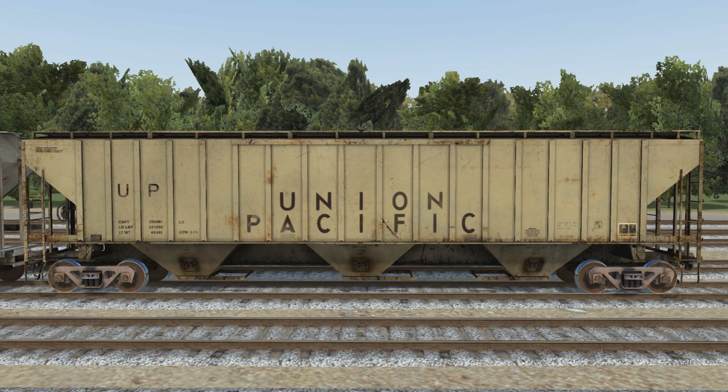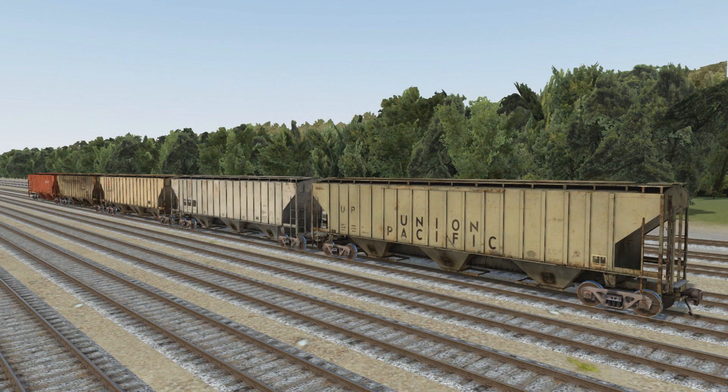Last but not least is a car lettered for the Union Pacific — the railroad's name spelled out right on the broadside, each letter individually spaced between the vertical ribs. A lot of nice weathering, some dirt right under the 'F' with a nice little splotch that really stands out, and then down along the frame next to the discharge gates you can see some weathering and dirt in there where the car would get really dirty. A really nice looking car.